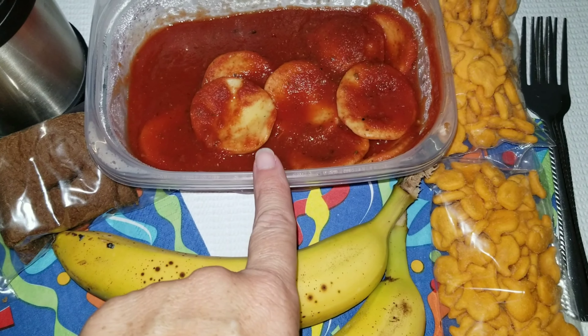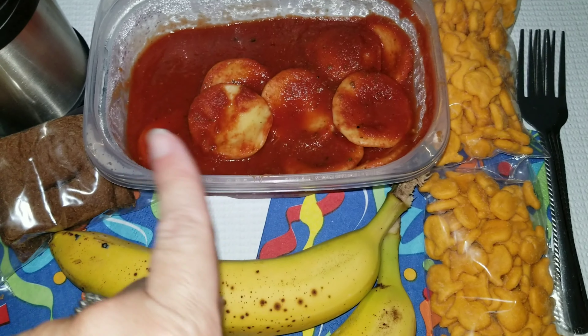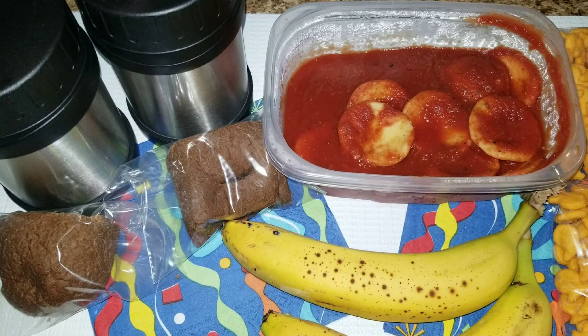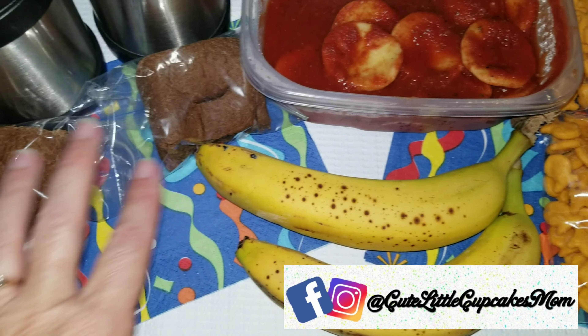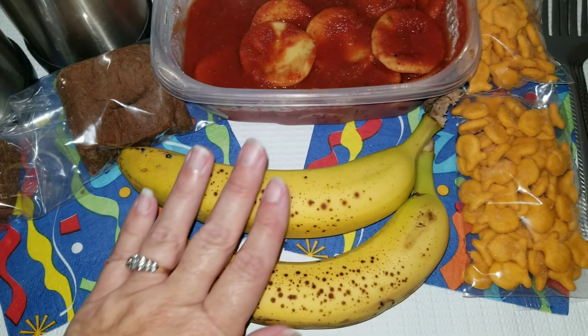I have some cheese ravioli here and some tomato sauce. I'm going to heat that up in the morning, add some cheese to it, and stick this in their thermos. I also have a piece of bread for each of them — we got this at Outback Steakhouse when we went the other night, so I wanted to go ahead and use that up.